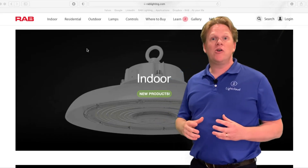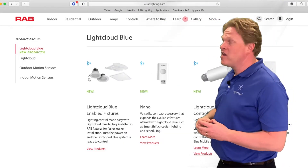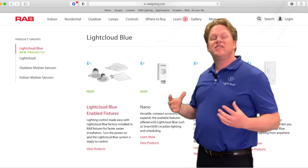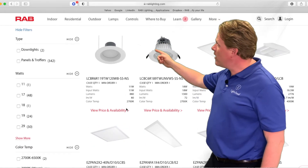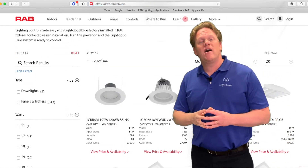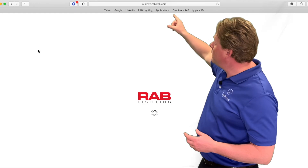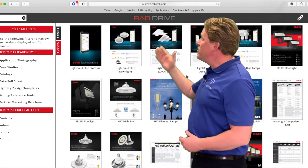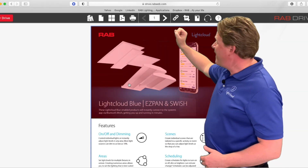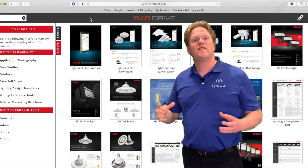The final thing I want to show you is something on our RAB website. If you look right here on rablighting.com, you can click the controls tab. That's going to take you to the controls section where you can see all the new LightCloud Blue products. Those LightCloud Blue products are in stock and ready to go. If you click on drive.rablighting.com, we've got a whole separate page of literature. Here you can see one of the LightCloud Blue brochures — I can click on that and see all the particular products inside that LightCloud Blue brochure. Thank you and have a great day.